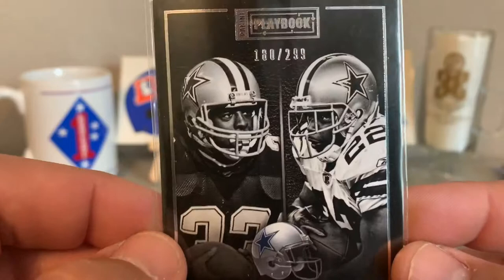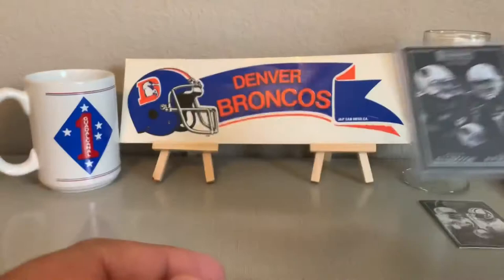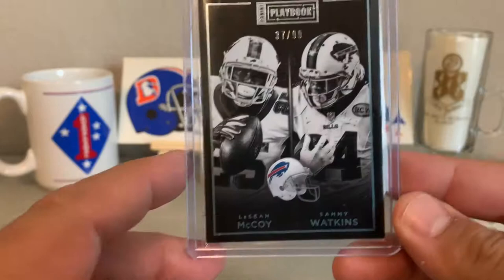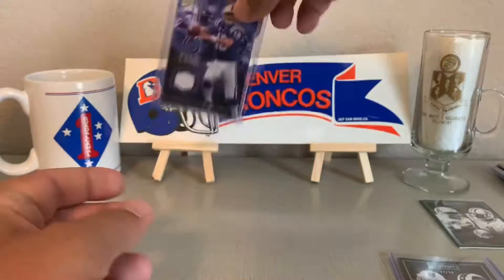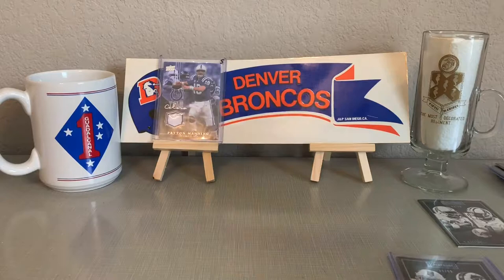Andre Ellington and Larry Fitzgerald, 241 out of 299 — these Playbook combos are killing it. And the last card of the box: 37 out of 99, Shady McCoy and Sammy Watkins. So that's it right there — nothing but auto and patch hits. We'd have to put this Peyton Manning up there — game used. Probably put this Lawrence Taylor up there just because we love Lawrence Taylor. A lot of good stuff. Thanks for stopping by. We're going to rip that other box — it'll be a real short quick rip. Drop us a line, let us know what you think. We appreciate your support and we'll see you next time.